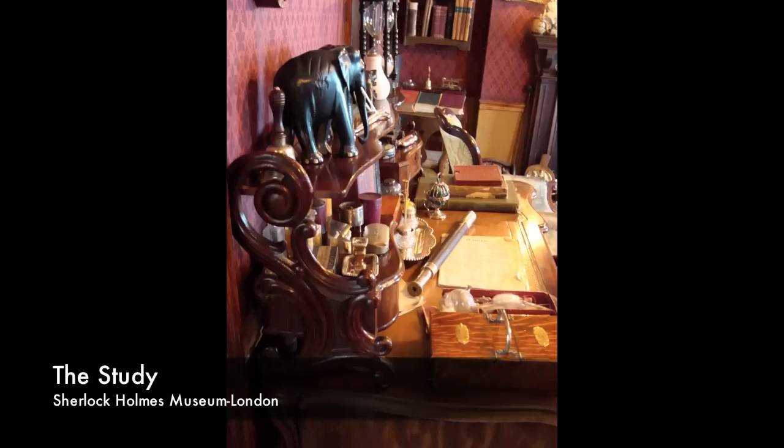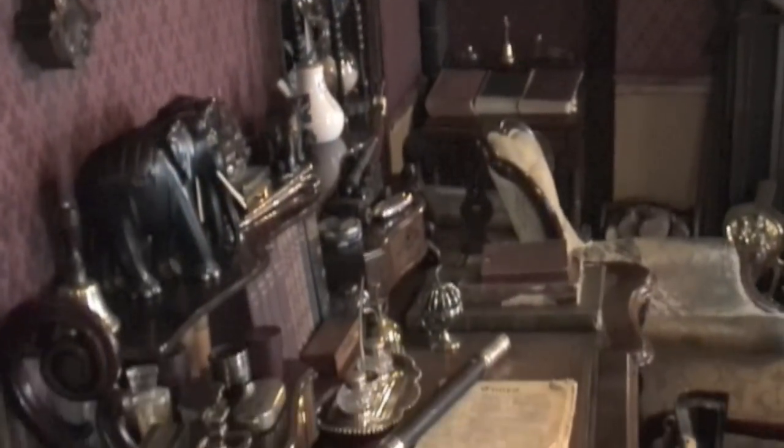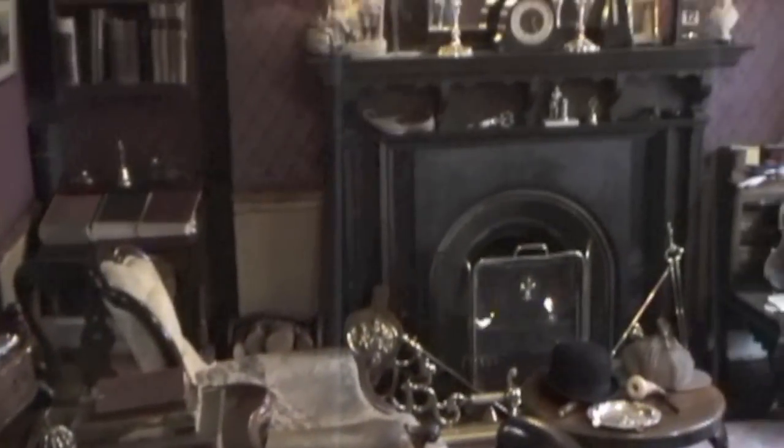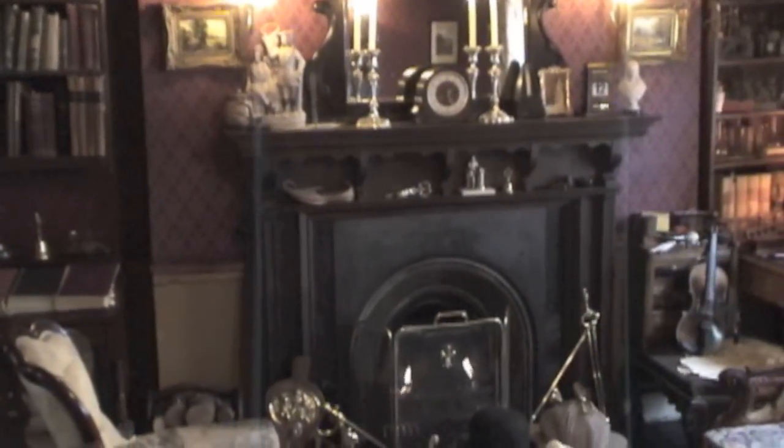The famous study overlooking Baker Street that has been portrayed in so many films over the years is located on the first floor, above a flight of 17 steps. Visitors can sit in Mr. Holmes' armchair by the fireside to pose for photos and enter his bedroom adjoining the study.